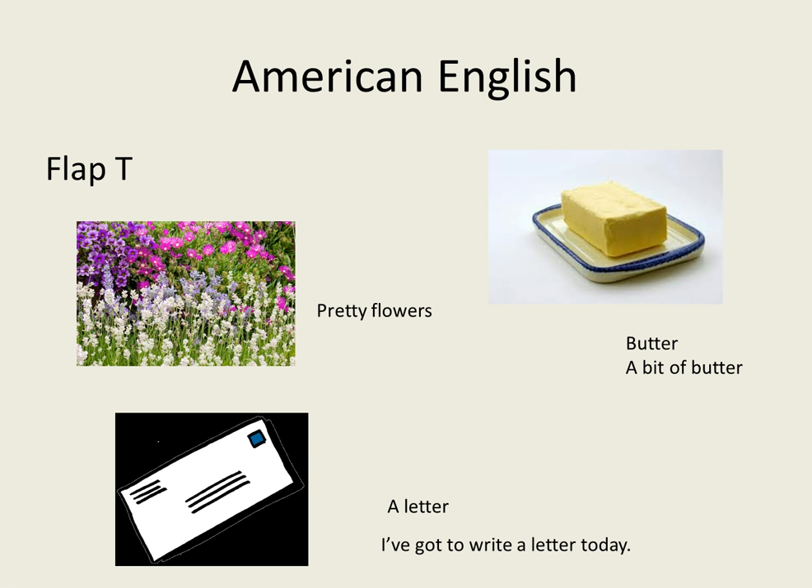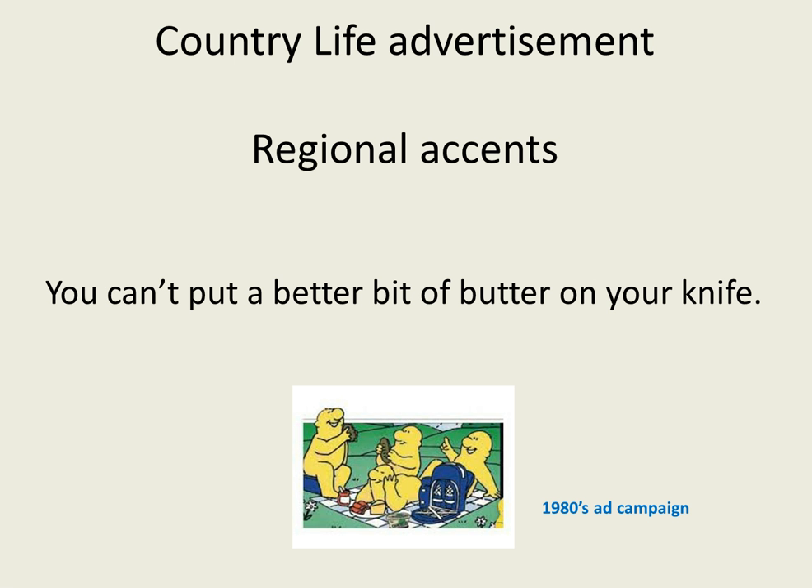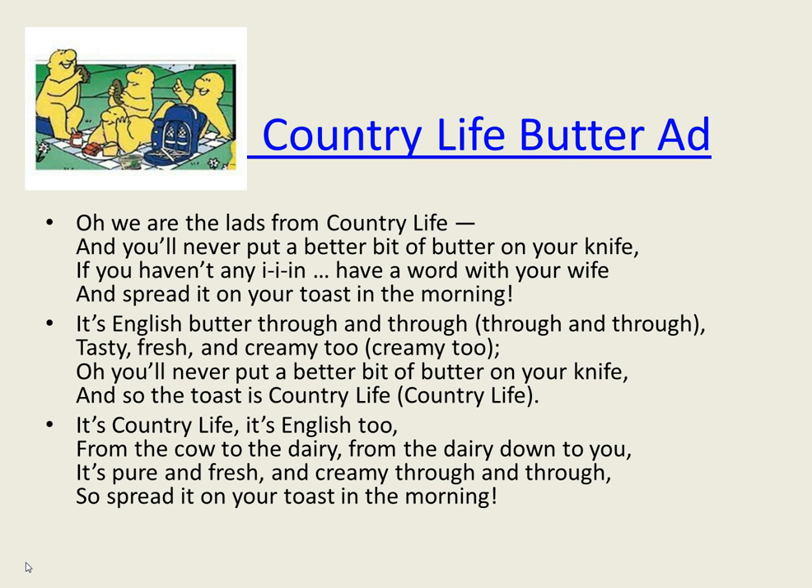For example: British 'a letter,' American 'a letter.' 'I've got to write a letter today.' If you want to look at more on this, you might like to study the Country Life advertisement from the 1980s. The slogan was 'You can't put a better bit of butter on your knife.' You can click on this link and it will take you to YouTube and the ad for the butter from the 1980s.